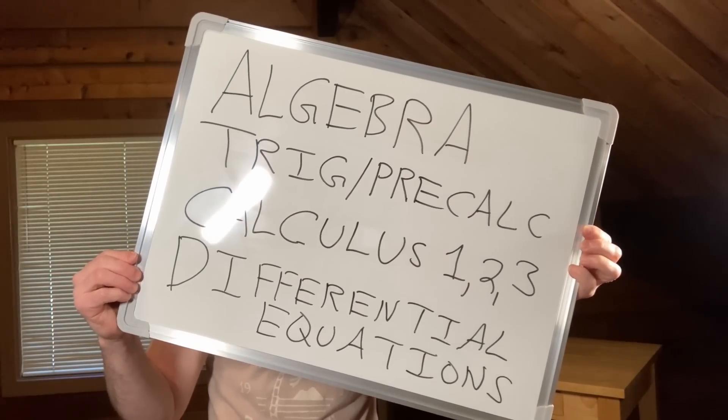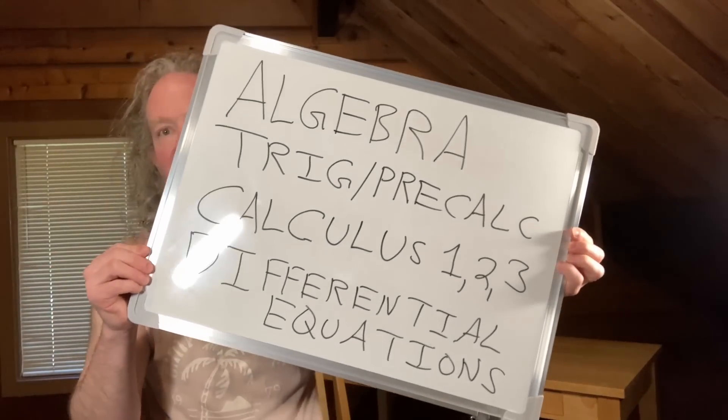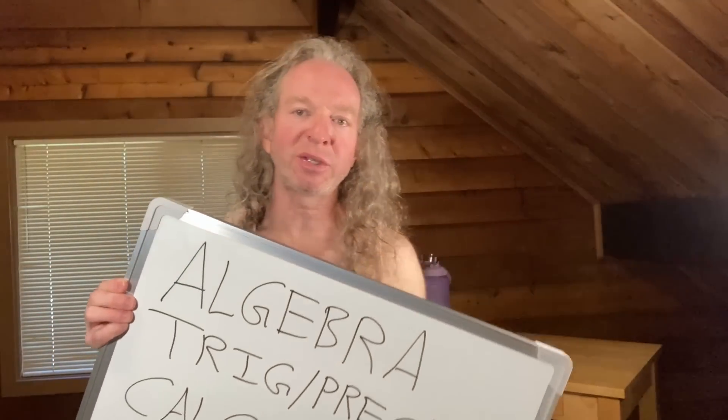Algebra, Trig and Precalc, Calc 1, Calc 2, Calc 3, and Differential Equations. In this video, we're going to talk about how you can learn all of those things on your own using books and using courses.